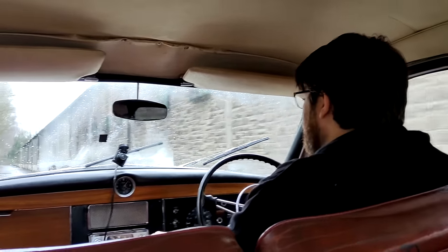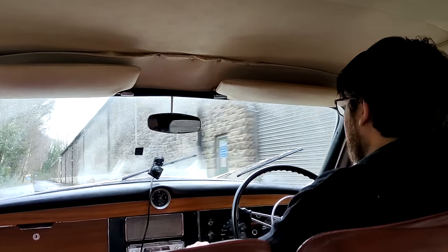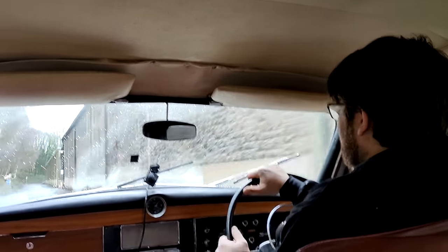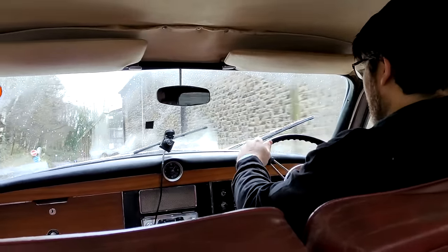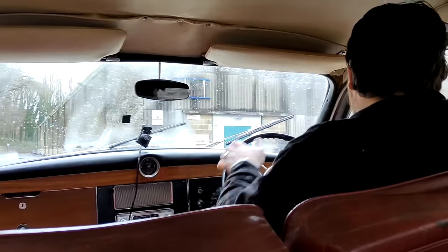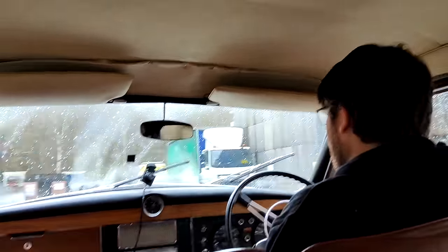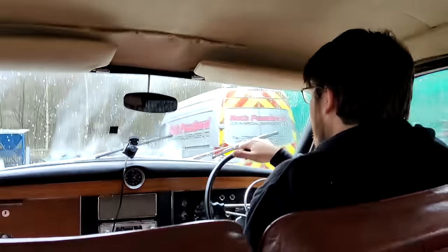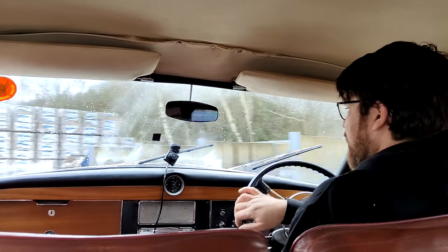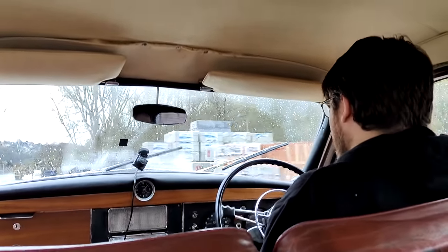The closest thing I've driven to it before is a Mark II Jag — but that was in better health. Ride-wise it was a bit smoother, a lot quicker, but it had the same kind of feel. I say 'the feel of the steering' — there is no feel at all. Absolutely nothing. But then it doesn't need to be — it's not a sports car. This would have been for hire cars and bouquets in the 1960s, I imagine.